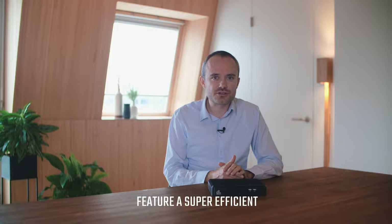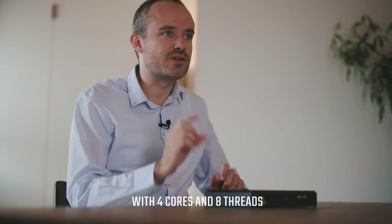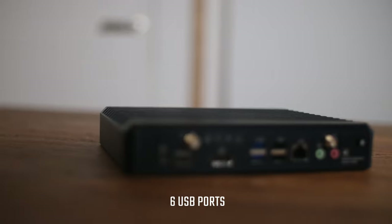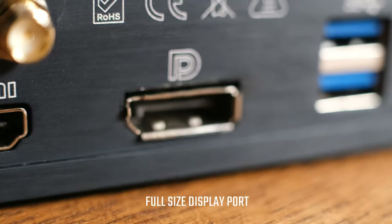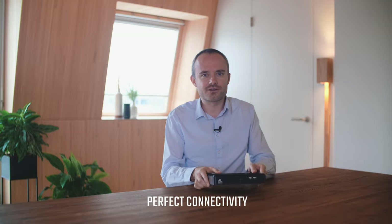For the launch, it will feature a super-efficient Intel Core i5 processor with 4 cores and 8 threads, 6 USB ports, a full-size DisplayPort and HDMI port, and Wi-Fi and LAN for perfect connectivity.